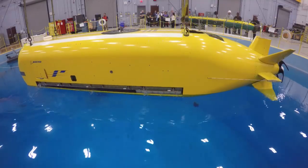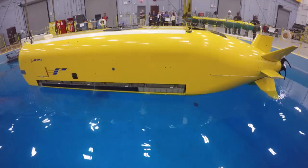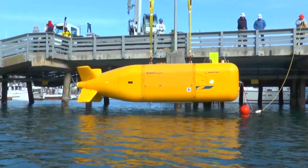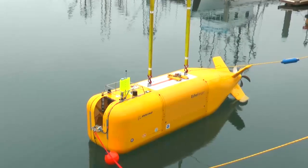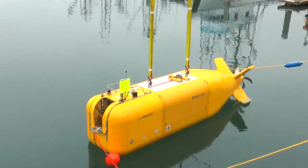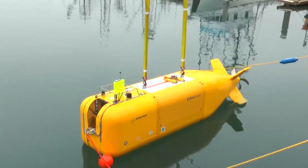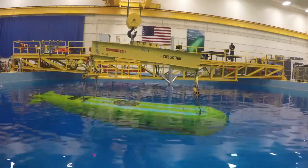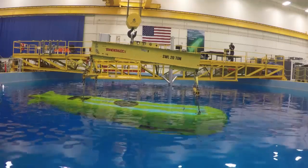At 32 feet long, Echo Seeker is the younger but bigger brother of the 18-foot Echo Ranger, which was used recently for a mission with NOAA to explore a sunken aircraft carrier 30 miles off the coast of California. And as Boeing continues to make advancements in autonomous underwater vehicles, its family of vehicles will continue to grow.